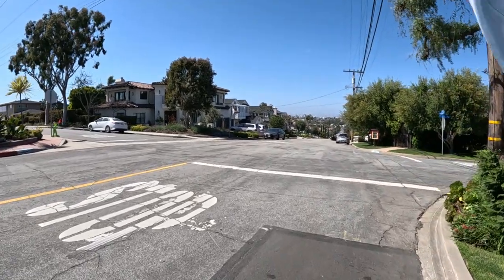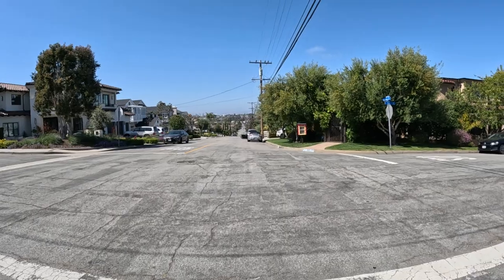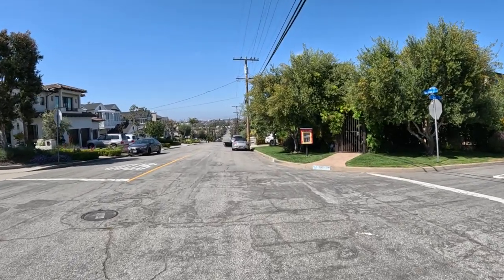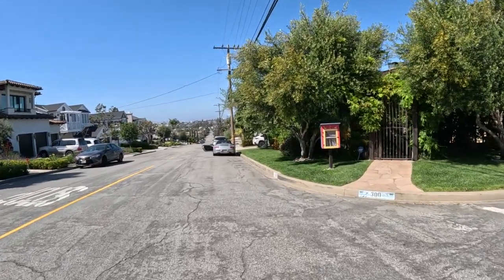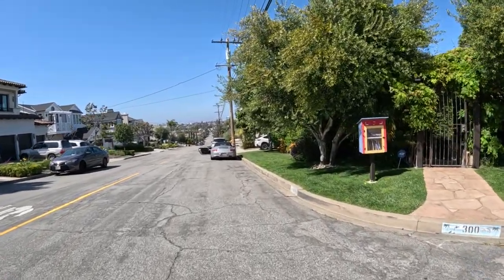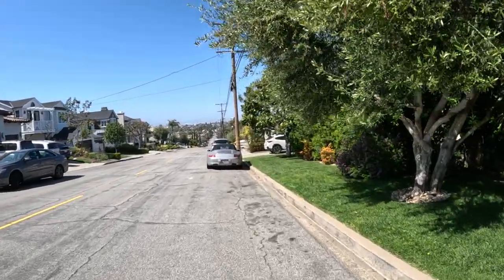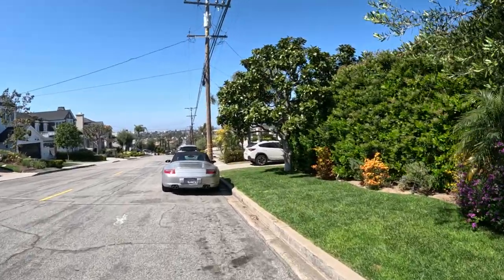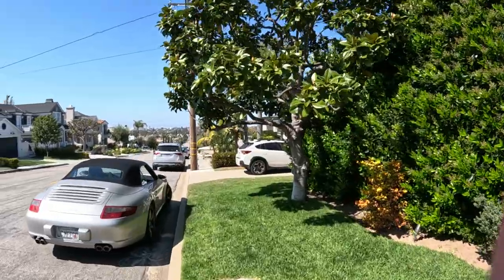That's El Segundo straight over — if you can see it on camera. Right beyond El Segundo is LAX, and all the planes that leave LAX have to fly due west, right over the ocean, so they don't make noise. Then they go up and fly back east so they don't make noise over the houses. All right, that's it — if you like the video, subscribe. I'll put a video that you might like. See you tomorrow, bye.